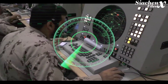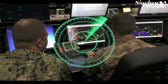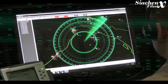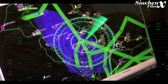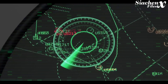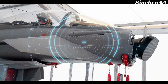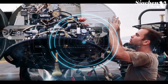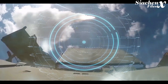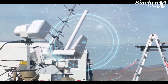Another ECCM method involves constantly changing the frequency of the radar. This makes it much more difficult for the jammer to know which frequency to jam, or forces the jammer to jam many different frequencies at once, spreading out its power and weakening it on any individual frequency. Modern radars have made jamming much more difficult, as their computing and processing power has increased exponentially, allowing them to detect minor differences in signals and identify which are real and which are false.